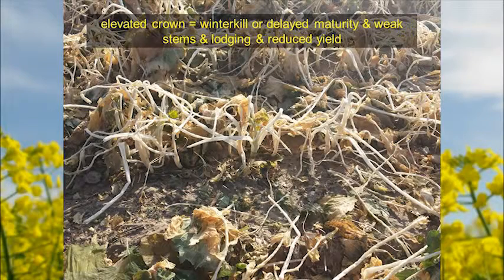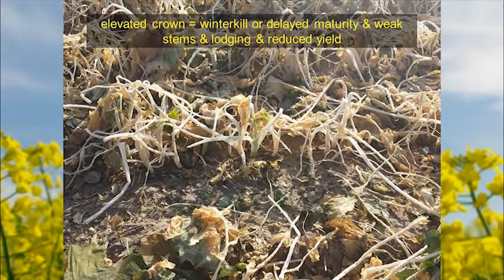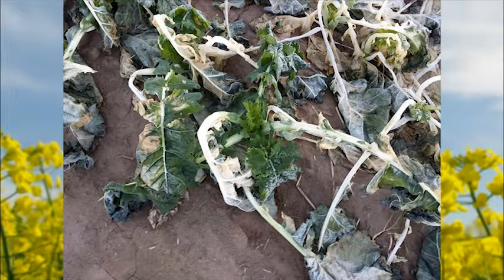An elevated crown in canola combined with excessive seeding rate and a variety prone to stem elongation often equals winter kill. And if it doesn't equal winter kill, it's going to equal delayed maturity, weak stems, lodging, and reduced yield. We don't want any of that growing winter canola. We want something that is going to hug the ground — that crown is going to stay green throughout the winter, and then once spring dormancy breaks it's going to rapidly develop, stem elongate, bolt, and go on to producing the seed and oil that makes us the money. With that I'd be happy to take any questions.